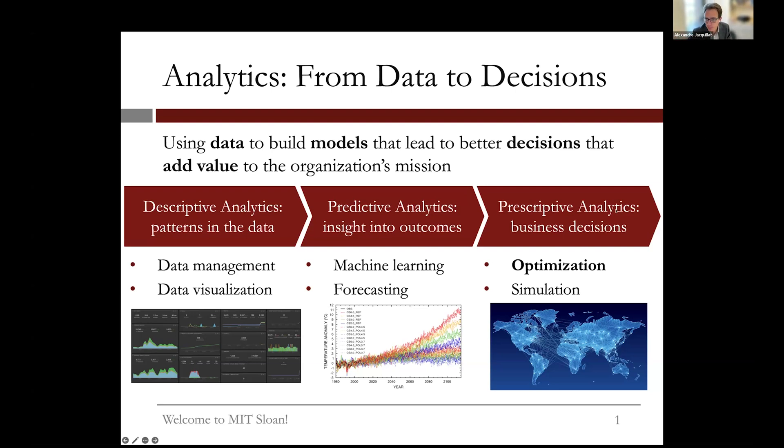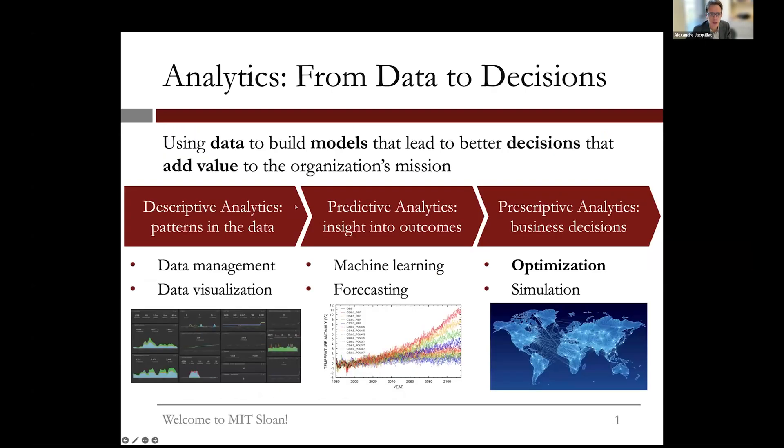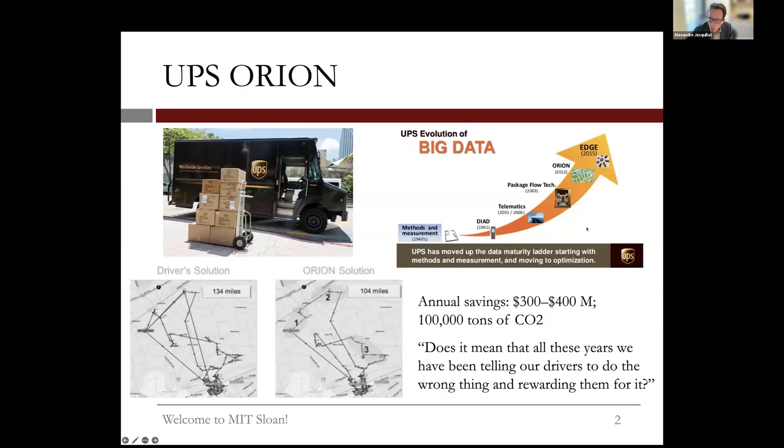I've been teaching optimization for three years. One example of the full analytics pipeline in action is UPS — covering descriptive, predictive, and prescriptive analytics over time. At UPS, they started putting together a communication device called DIAD, which was designed to coordinate the actions of all drivers in their fleet using mobile devices.